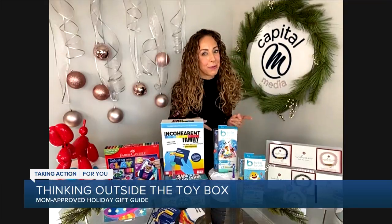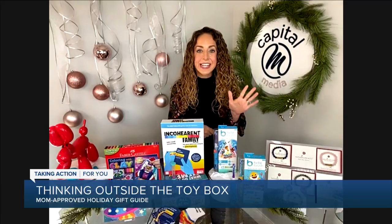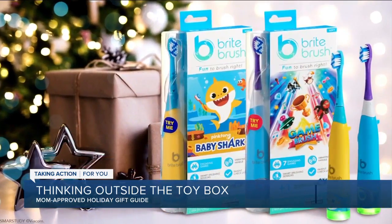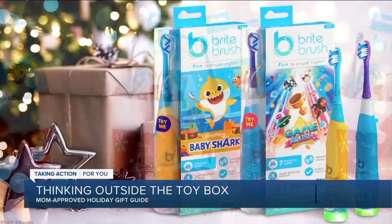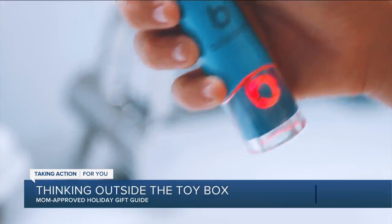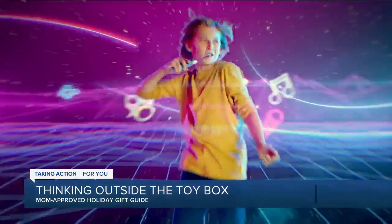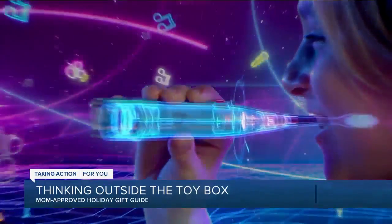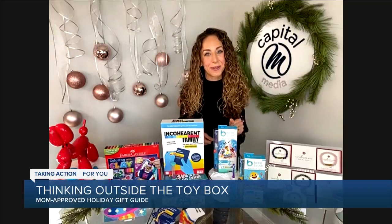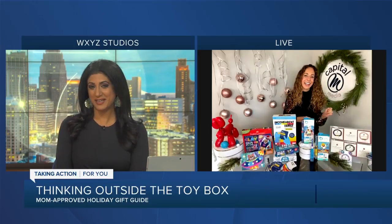Stocking stuffers — I know we're putting those toothbrushes in, but we can make it a little more fun for our kids. This is Bright Brush, a toothbrush with games built right in, like Rockstar Jam and Space Attack. As kids are playing the games, it's teaching them the right way to brush. It also has a parent indicator light so when your child is done, you can be sure they've brushed the right way. We also have a Baby Shark version for those preschoolers learning to brush their teeth. We'll get everyone brushing the right way.